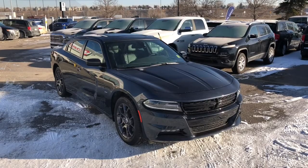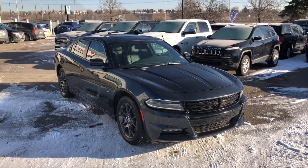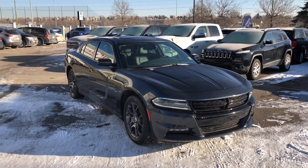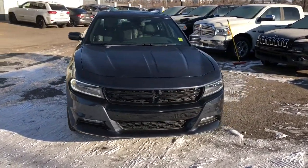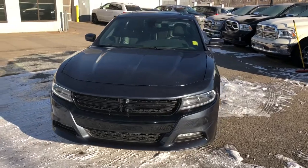Hello everyone, it's Tyson from Courtesy Chrysler here today. We're looking at a 2018 Dodge Charger featuring the 3.6 liter V6 engine, 300 horsepower and all-wheel drive.